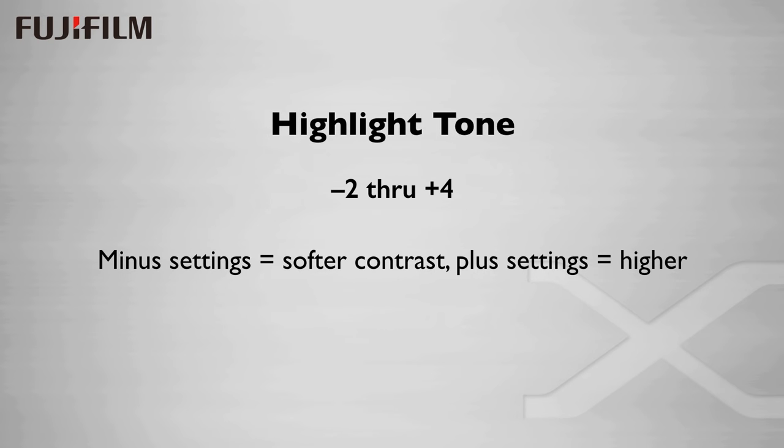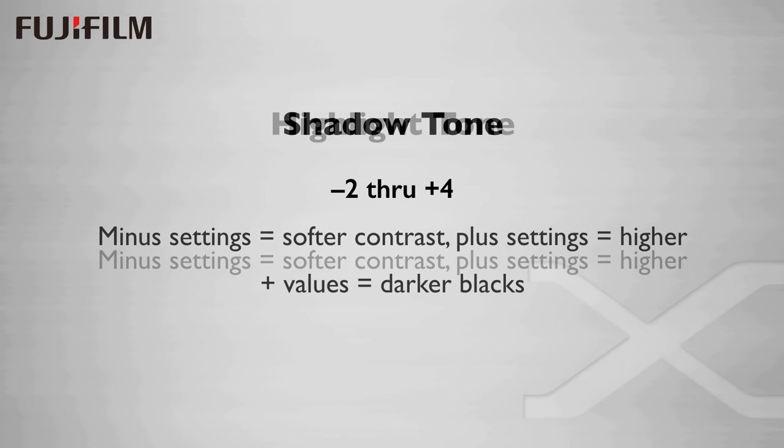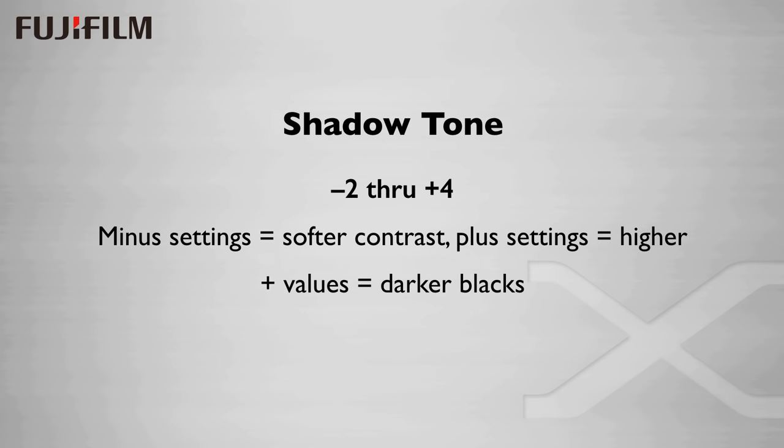Highlight tone is a contrast setting just for highlights and it goes from minus two to plus four with zero being normal. Minus settings move the highlights darker as expected and that reduces the contrast. Shadow tone uses the same values and perhaps counterintuitively in the same way — minus settings are softer, moving the shadow values higher. So minus two would be like a lighter shadow rather than a darker shadow. Just something to keep in mind.